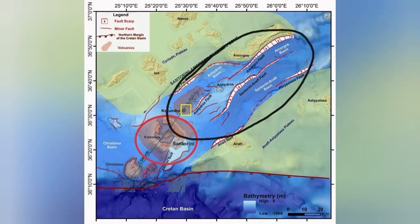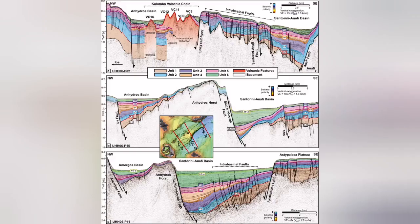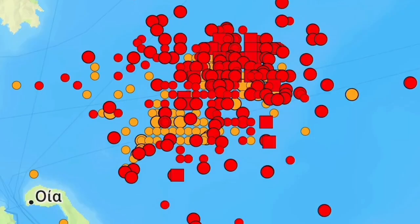Those fault lines led to Graben structures, and through those we had some eruptions — underwater sea volcanoes happening there. I will highlight that area. This is the Colombo volcanic chain. Almost all of these volcanoes don't reach the surface of the water; they reach and then get eroded back. And this is where we have this swarm of earthquakes.